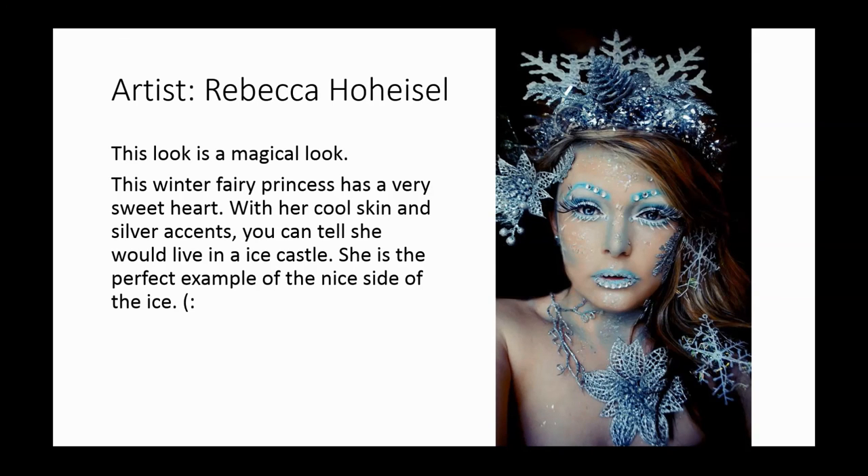Really interesting point there. And obviously a tremendous effort done by Rebecca. Really well done. Great job there, Rebecca.